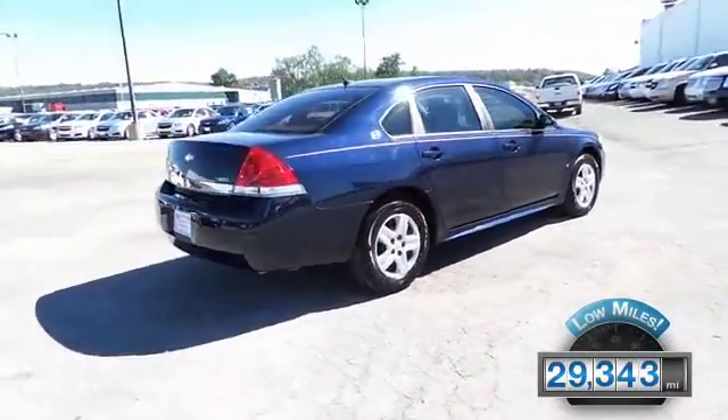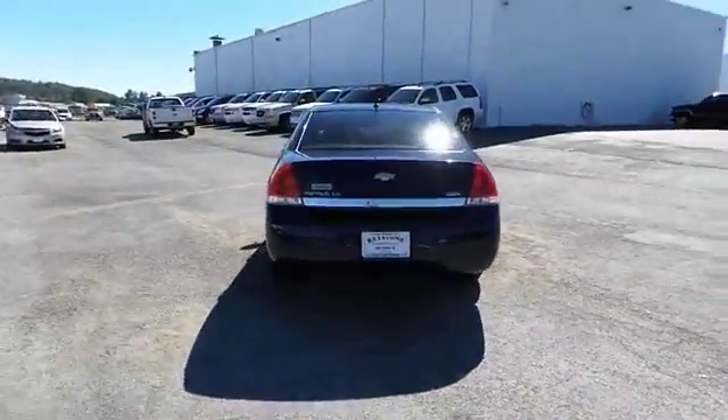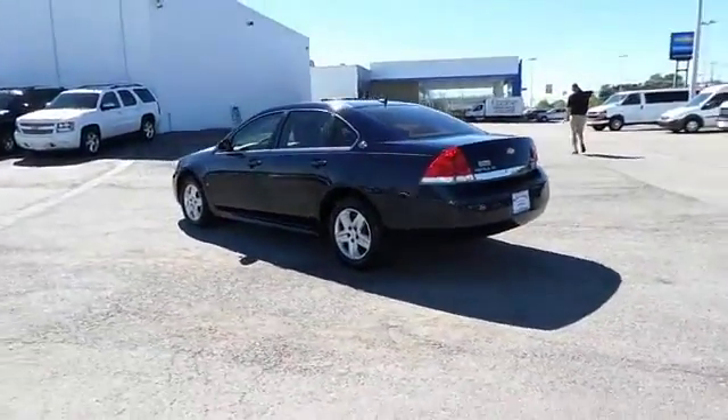With fewer than 30,000 miles, this vehicle has a long road ahead. The features include power mirrors, traction control, daytime running lights, and anti-lock brakes.